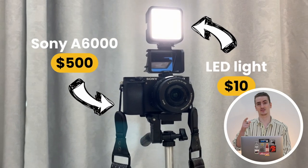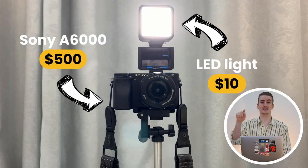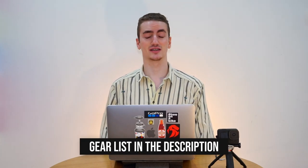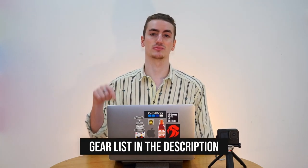I have the Sony a6000 camera, a $10 LED light on the camera, a $10 lav mic, and a few other things I have around the house like a desk lamp. You can check out all of the gear that I'm using today — links are in the description below.